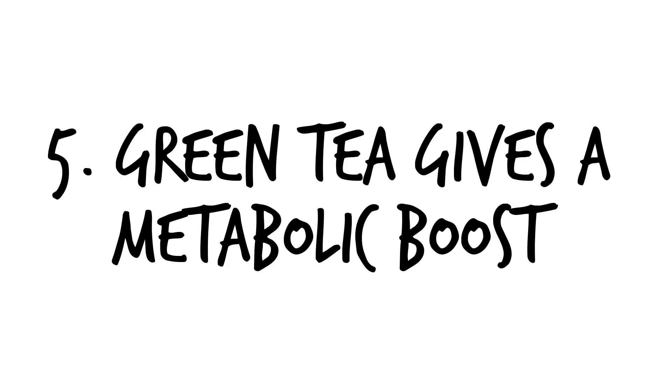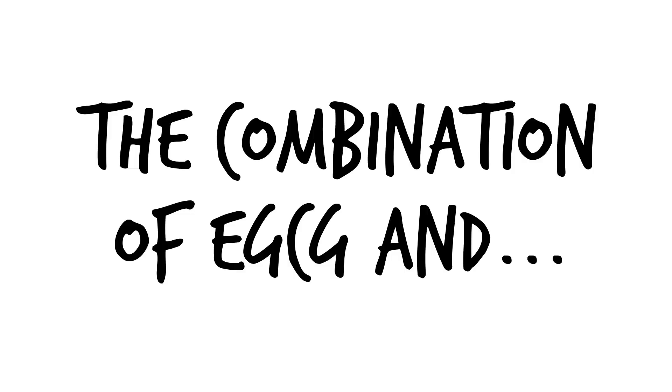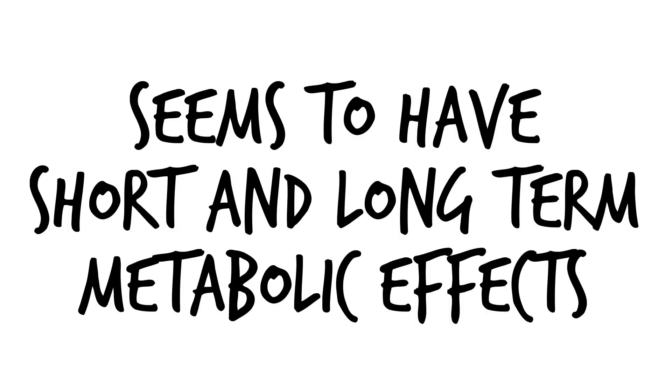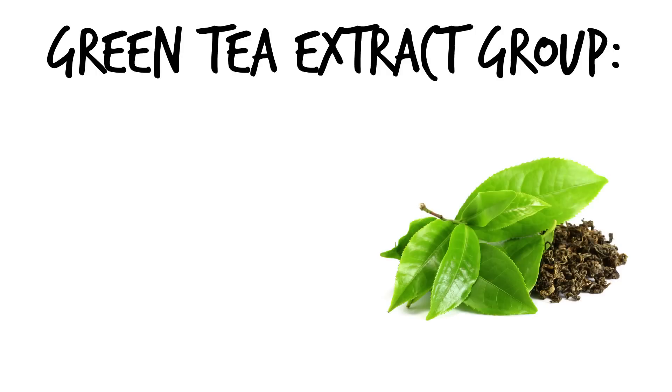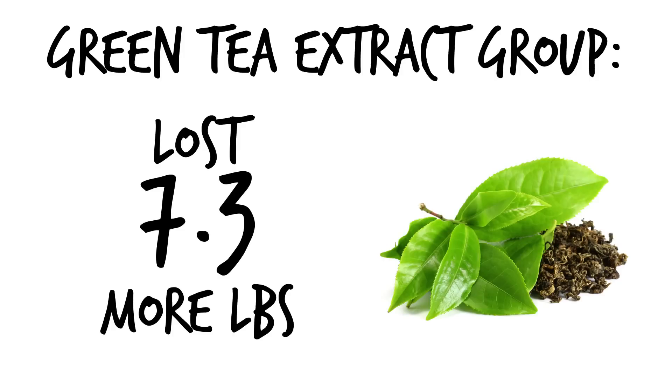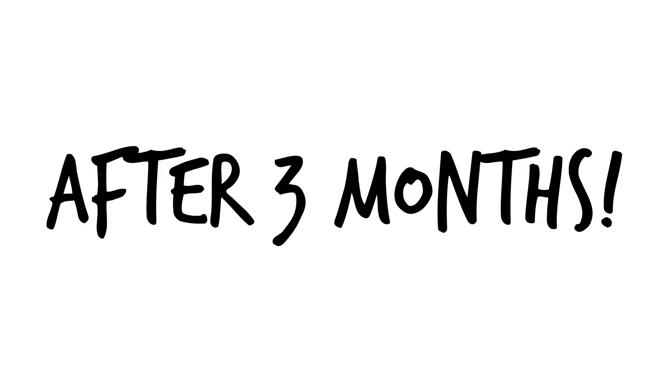Number five, green tea gives a metabolic boost both in the short and long term. The combination of EGCG and caffeine seems to have both short-term and long-term metabolic effects. In one study of 60 obese individuals, the group taking green tea extract lost 7.3 more pounds and burned 183 more calories per day after three months.